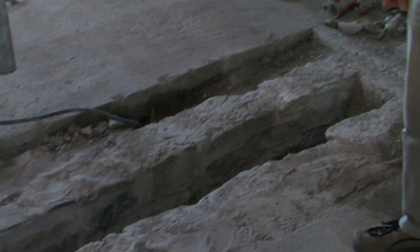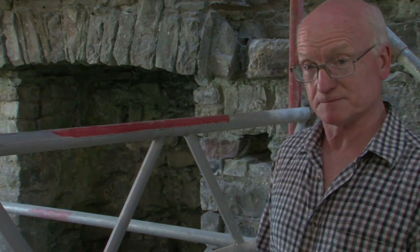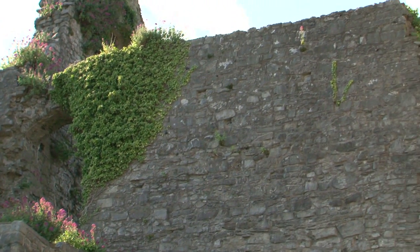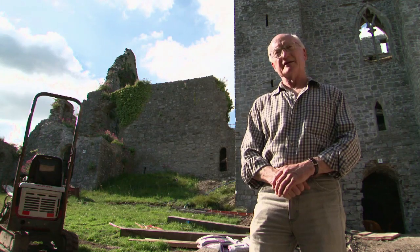We're now standing inside the portcullis chamber. Immediately to my right within the flooring is the slot for the portcullis, operated by a winch — if enemy soldiers had breached the doorways the portcullis would be lowered. We are now standing in the inner courtyard of Oystermouth Castle. The very first building to be erected here is on my right — the south keep — an original construction of William de Londra, who was granted the parish of Oystermouth by the Earl of Warwick in 1106.